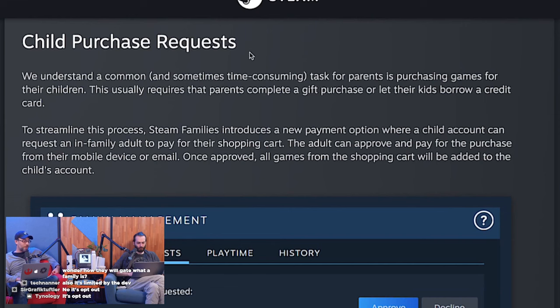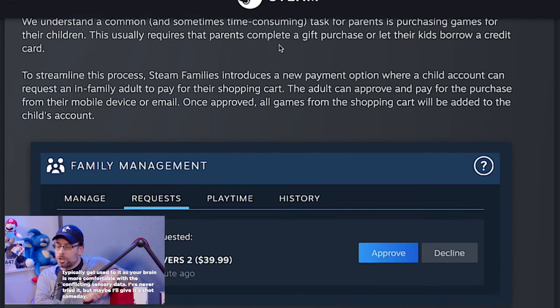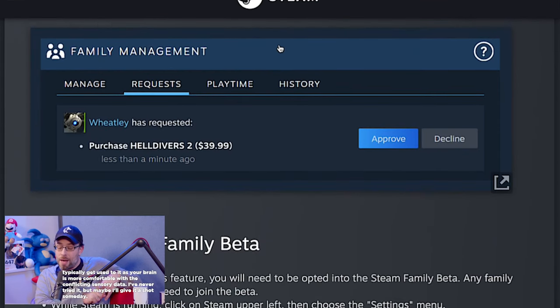Child purchase requests — oh, this is concerning. I'm a dad. Actually, this is a good idea. Steam Families introduces a new payment option where a child account can request an in-family adult to pay for their shopping cart. The adult can approve and pay for the purchase from their mobile device or email. Once approved, all games from the shopping cart will be added to the child's account.